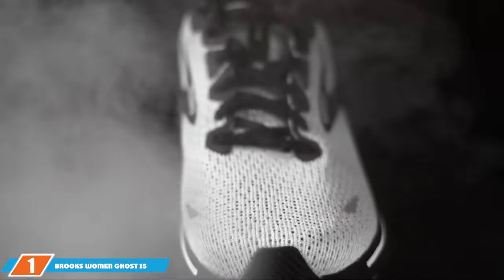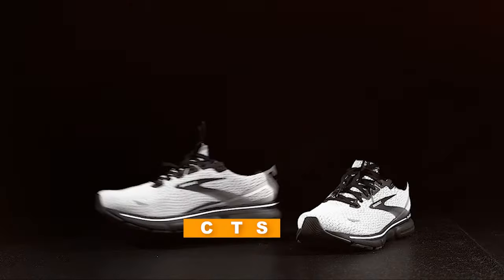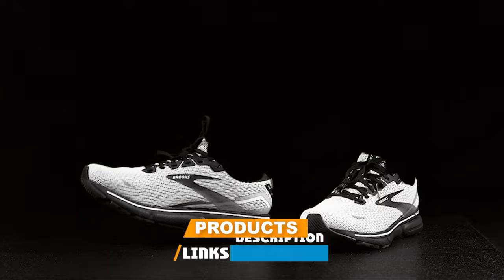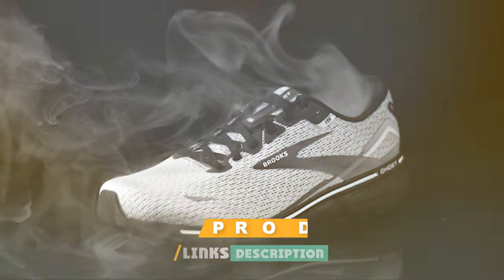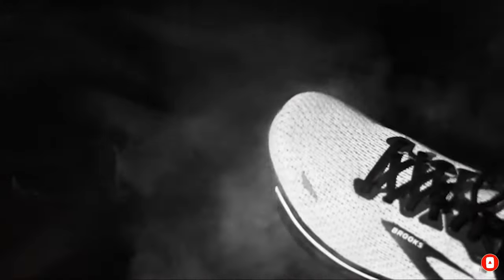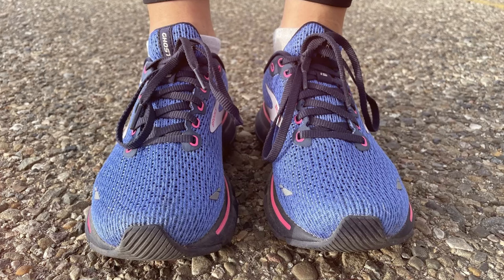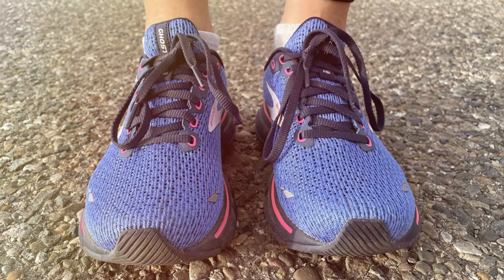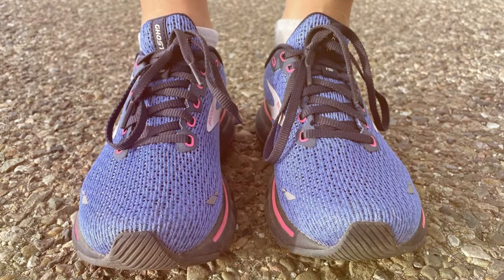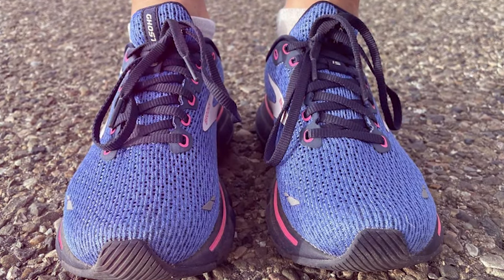At the first position of our list, we have the Brooks Women's Ghost 15 Running Shoe. The Brooks Women's Ghost 15 Running Shoe stands out as a beacon of relief for women experiencing the discomfort of plantar fasciitis. The core of its appeal lies in the DNA Loft cushioning engineered to provide a luxuriously soft and responsive feel underfoot.